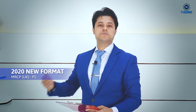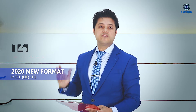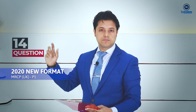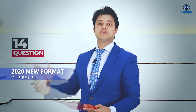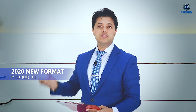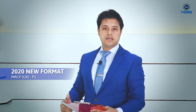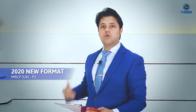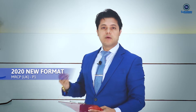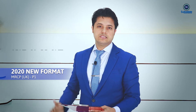Previously, the major systems had 15 questions each set in the exam. However, they have now changed it to 14 questions from the big systems. By reducing these by one question each and pooling them together, they have created a new emerging system — geriatric medicine.